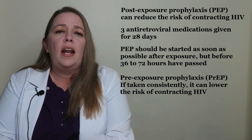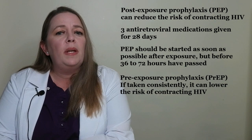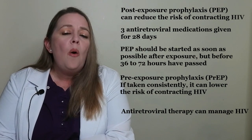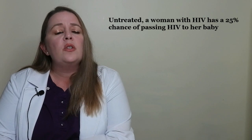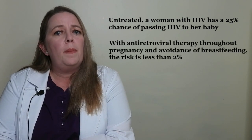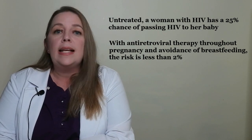HIV is a lifelong condition and there is no cure. However, with medical care, including treatment called antiretroviral therapy, it's possible to manage HIV and live with the virus for many years. Without treatment, a person with HIV is likely to develop a serious condition called AIDS. Untreated, a woman with HIV has a 25% chance of passing HIV to her baby during pregnancy or breastfeeding. With antiretroviral therapy throughout pregnancy and avoidance of breastfeeding, the risk is less than 2%.